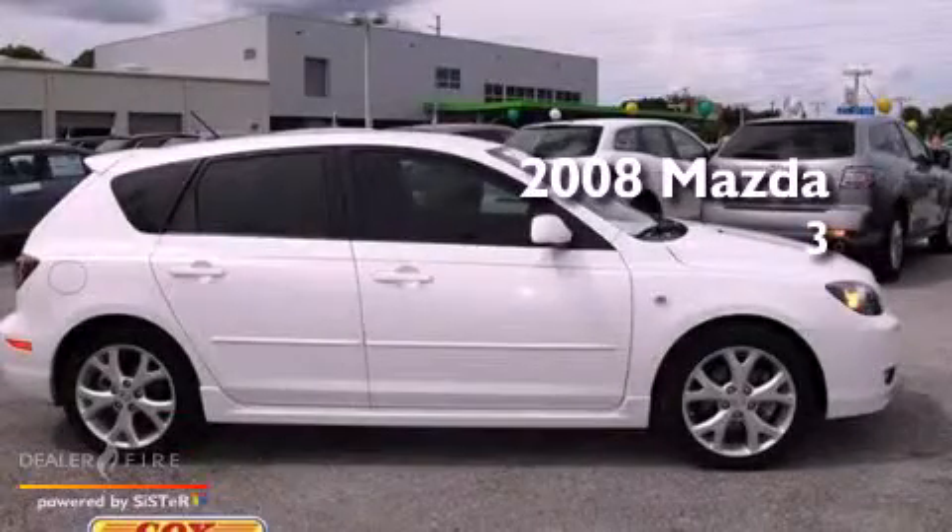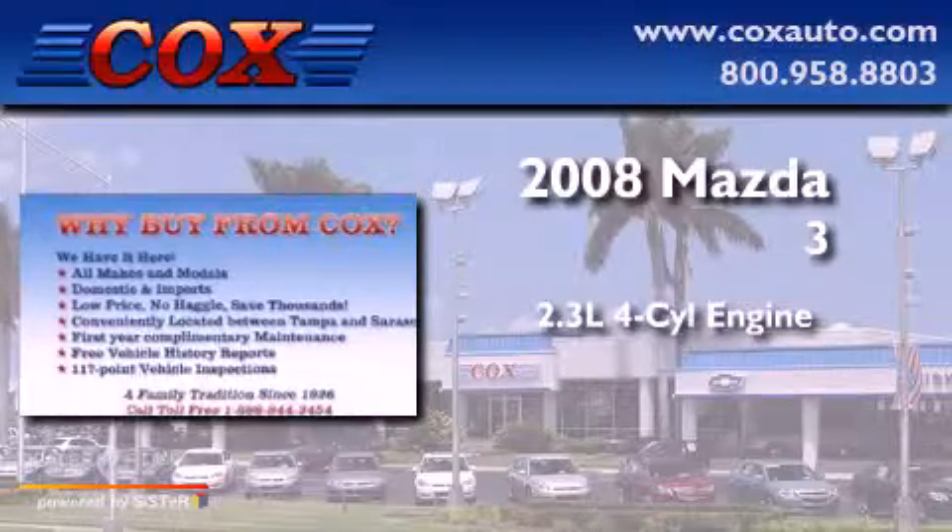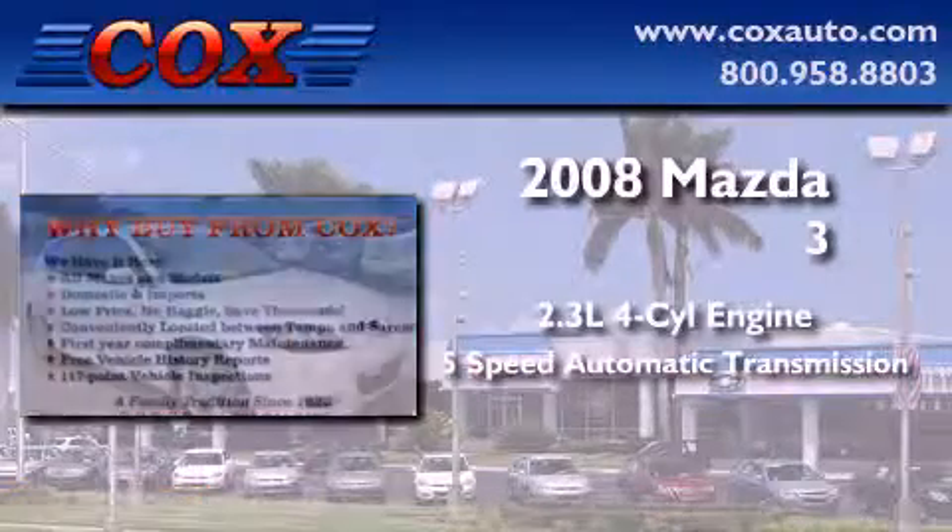This is a 2008 Mazda 3. It has a 2.3-liter 4-cylinder engine and a 5-speed automatic transmission.